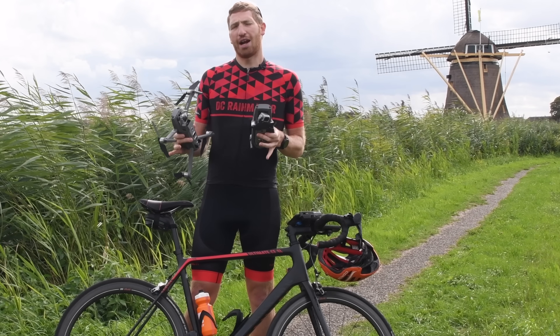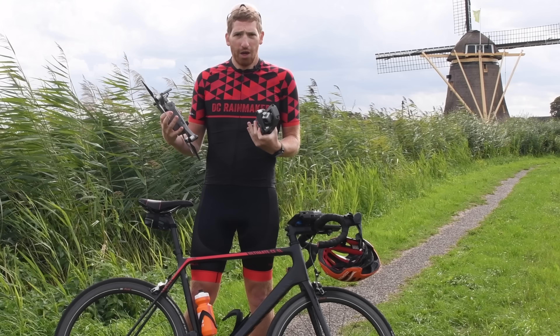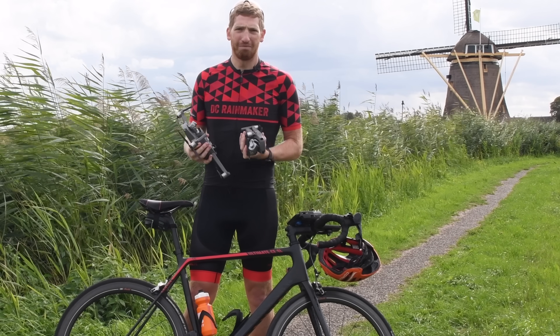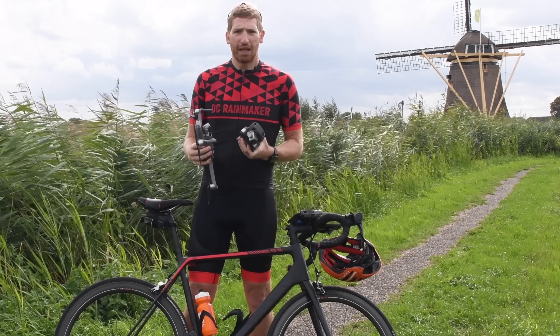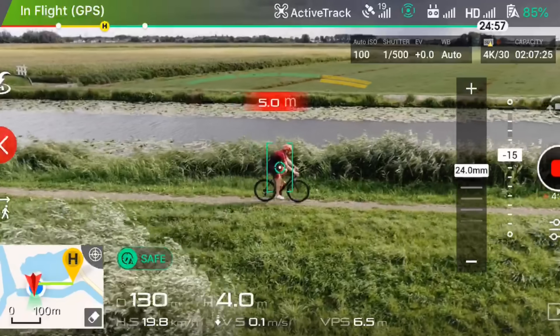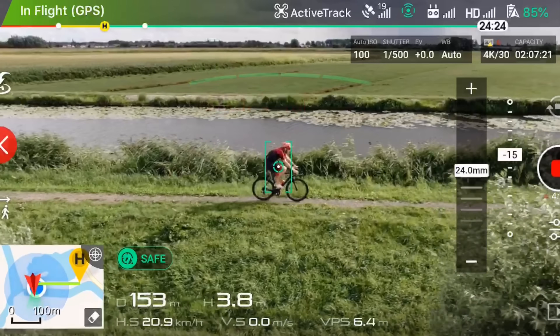I've talked a lot about ActiveTrack in the past and how that works. Essentially, ActiveTrack is the ability for the drone to follow you while you're doing something hopefully cool — not just walking around a park. In this case, I'm going to do cycling. What's interesting about ActiveTrack is that it will record you automatically and control the aircraft in flight, following your track points and keeping you in focus.